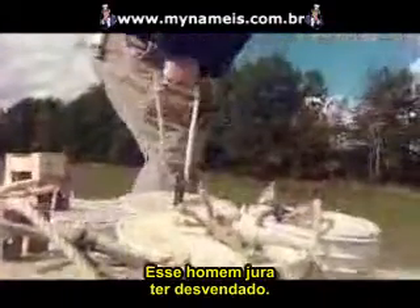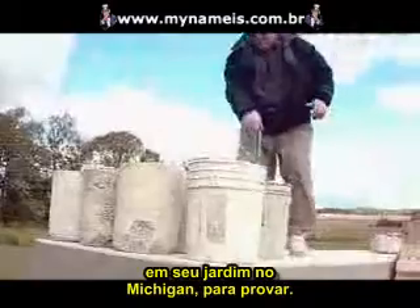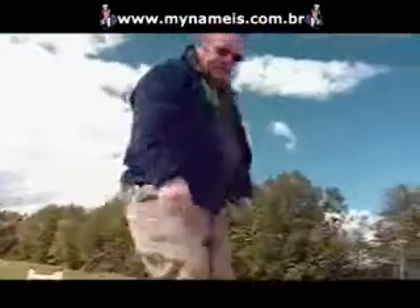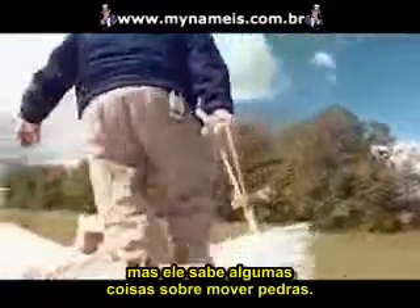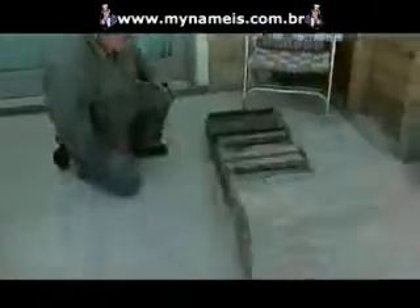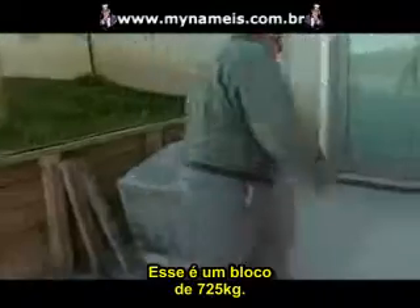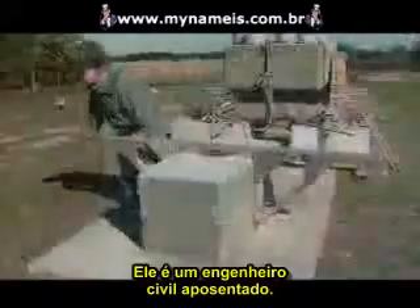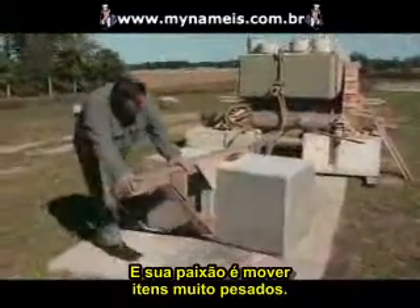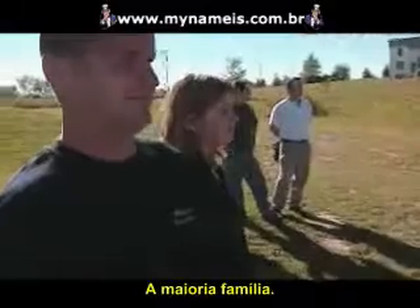This man swears he's cracked it. He's building his own Stonehenge in his Flint, Michigan backyard to prove it. Wally Wallington is not a scientist, but he knows a thing or two about moving rocks. He's a retired construction worker whose passion is moving heavy items, and his feats always draw a crowd — mostly family.